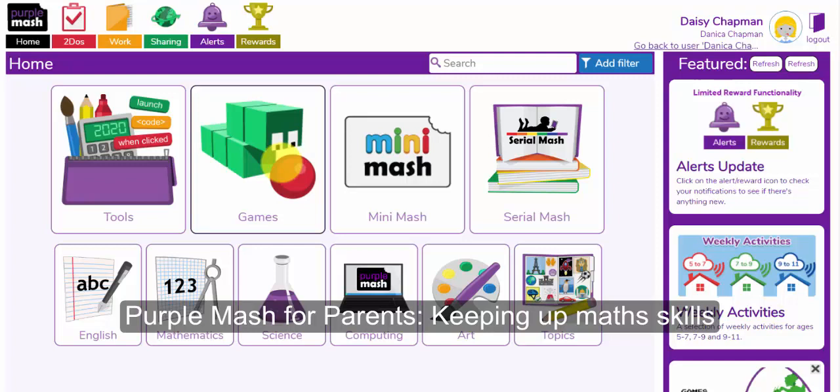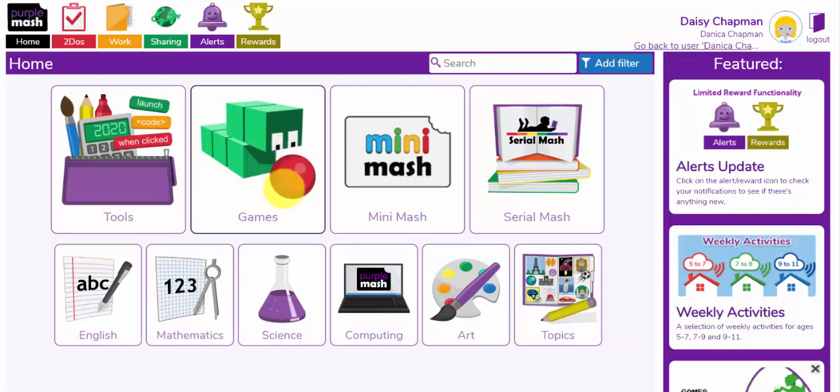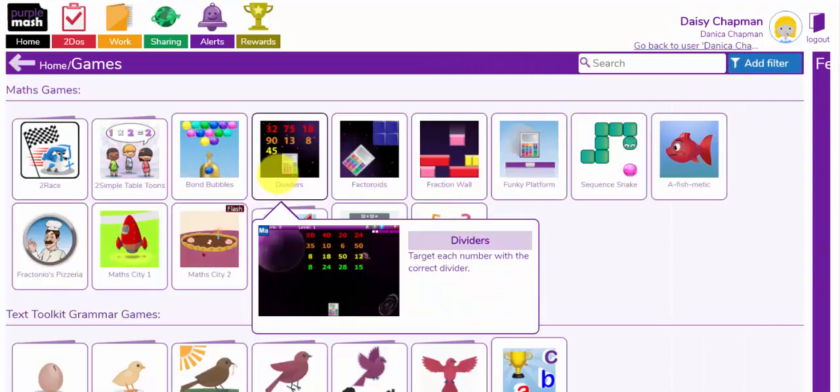Welcome to the Purple Mash for Parents webinars. In this webinar we're going to look at the games and resources that your children can use to keep up with their math skills. I'm going to show you some of these in the games area and we'll also look at the mathematics area here. First of all I'm going to go into the games area.